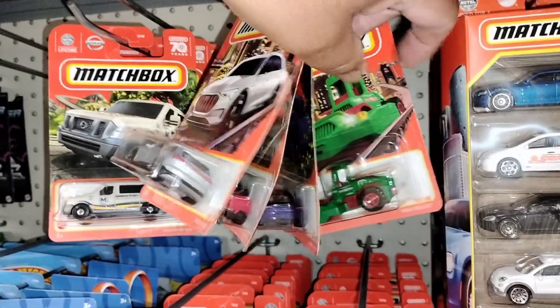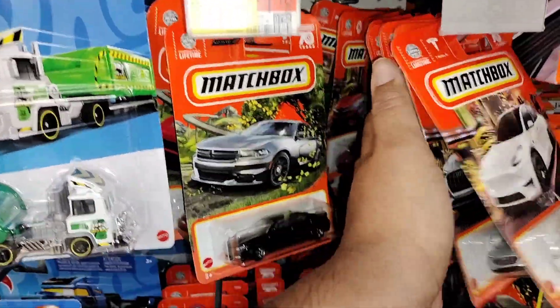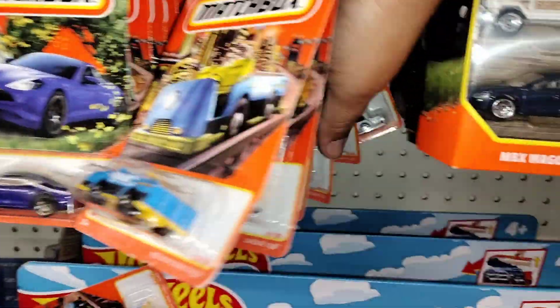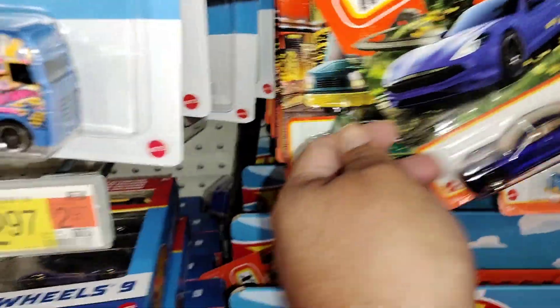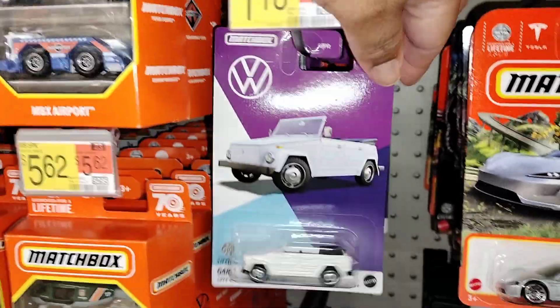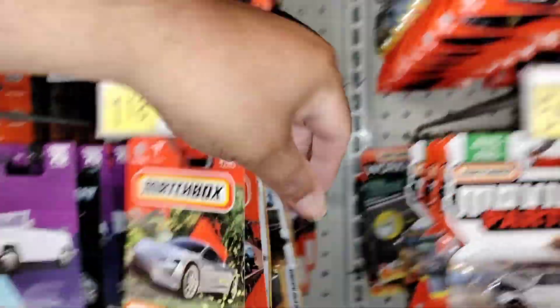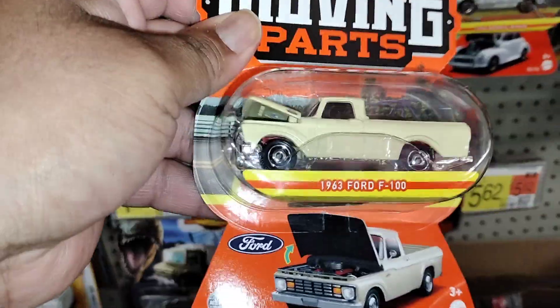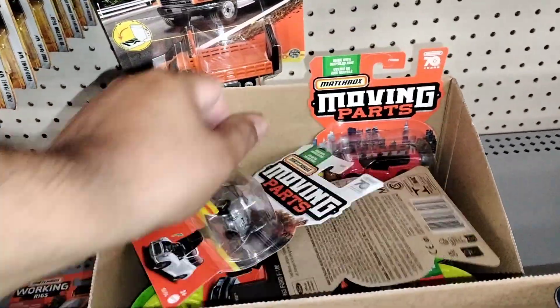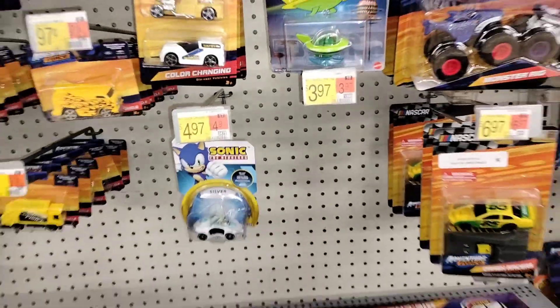Couple five packs. We got some Matchboxes — this Matchbox does look pretty live. I don't see any super chases here. Got your Volkswagen — pretty cool to see. Moving parts. So cool looking. Put that right there. Got the Jetsons. Nothing too crazy here — got your Monster Trucks, of course.